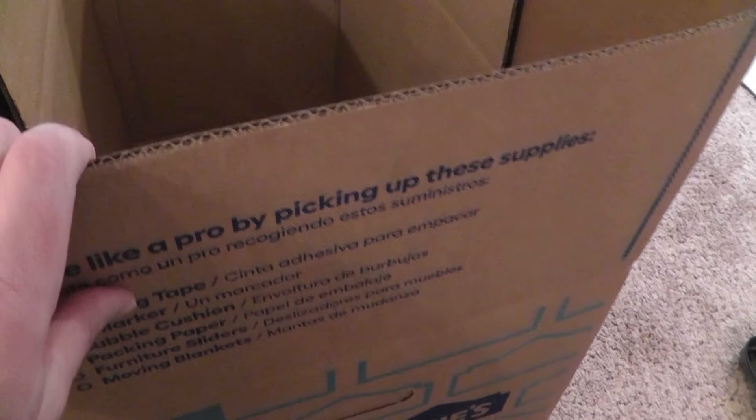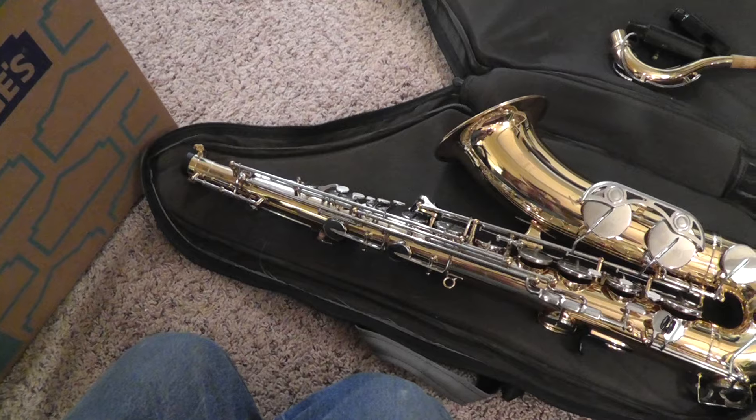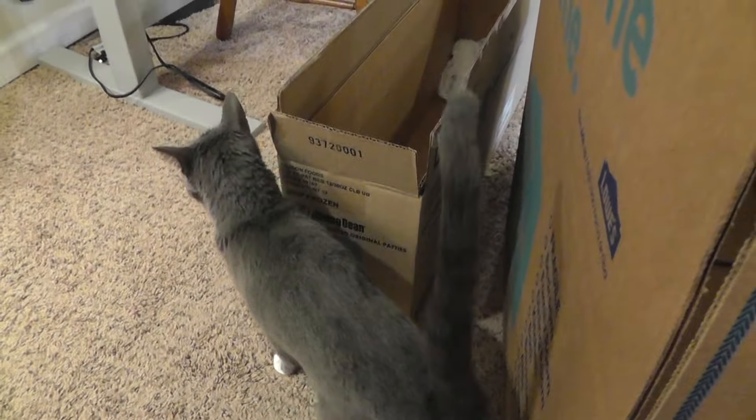Gonna have to cut the box down, but we'll get it in the mail today and send it out FedEx. So until next time, it's Will — yard sales, viable list, and Joe. We'll talk again soon.